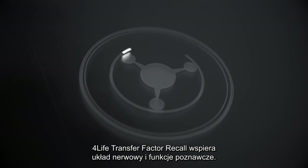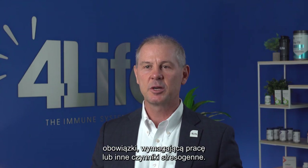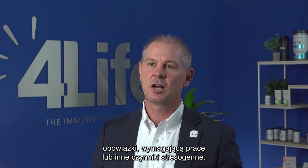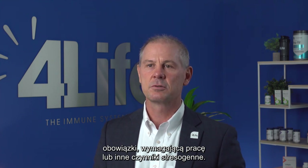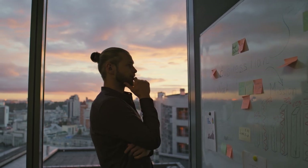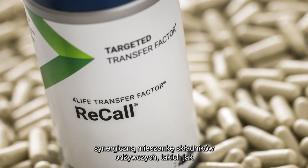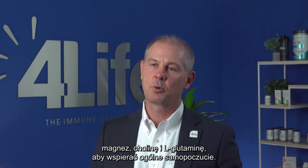4Life Transfer Factor Recall supports the nervous system and cognitive function. We put our brains through a lot, whether it be with family responsibilities, a demanding job, or other bodily stressors. Recall can help you concentrate and make the most of your life. It also provides antioxidants and a synergistic blend of nutrients like magnesium, choline, and L-glutamine to support overall wellness. Take two capsules daily.